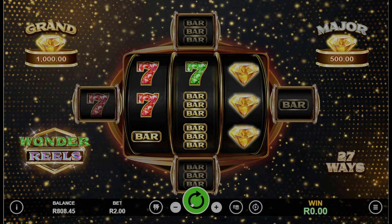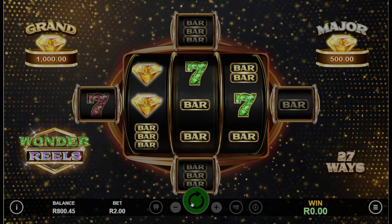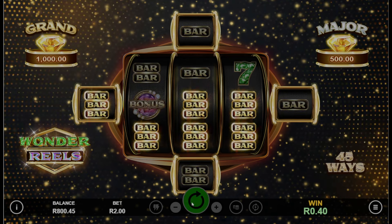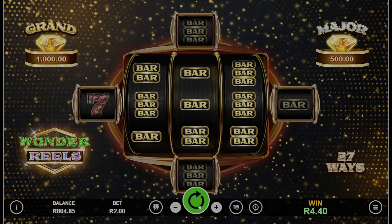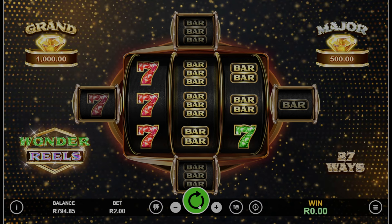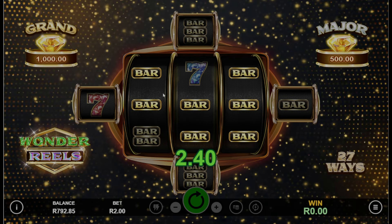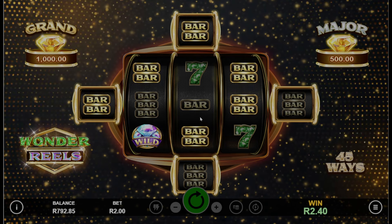Let's see the booster feature activate. There is the booster feature — which is the Ways Booster. It's a great new feature. We got those expanding reels. When you hit the Ways Booster feature, you basically get a win in the base game. We got some bars there and now our expanding reels show 45 ways.